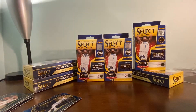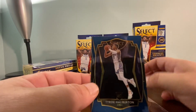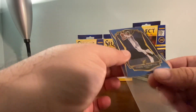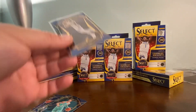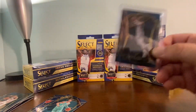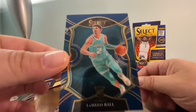This Tyrese Halliburton rookie is also going in - but it's a little off-centered, thick on the left-hand side, so I'll put him in a top loader rather than the Semi-Rigid Card Saver 1. With that level of off-center I wouldn't submit it for grading. Here's the other LaMelo rookie - two LaMelo rookies in one hanger box! Very nice.